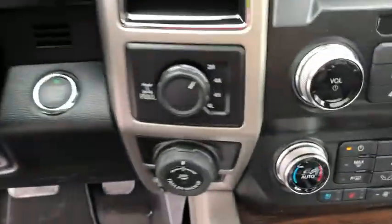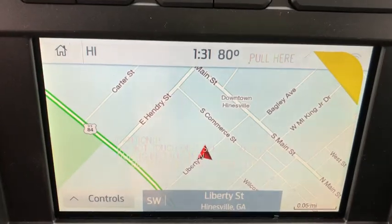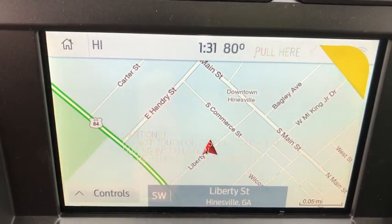Trip computer. Fog lights. Electronic stability control. Brake assist. Remote keyless entry. Panic alarm.